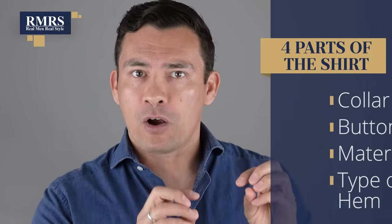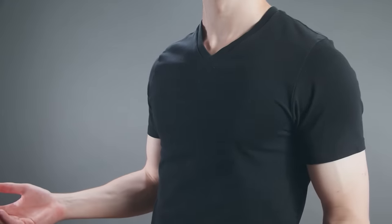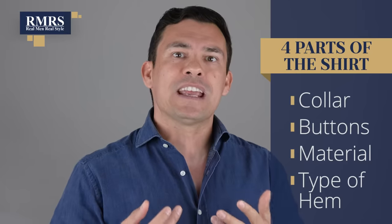We've got the dress code and the clothing around the shirt figured out. Now let's talk about the different types of shirts and whether we see these tucked, untucked, or either option. As I go through these shirt types, I'm going to pay attention to four parts: the collar, the buttons or lack of buttons, the material the shirt is made from, and the type of hem. Understanding these four things lets you quickly determine if a shirt can be worn tucked, untucked, and if untucked, will it look good.